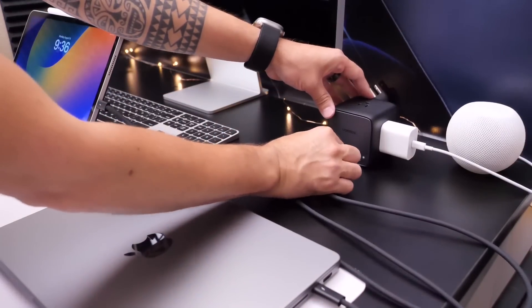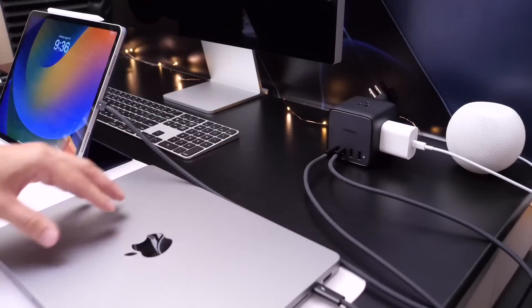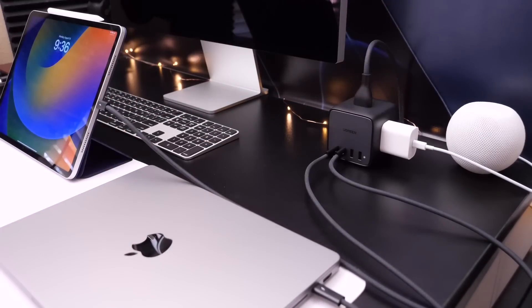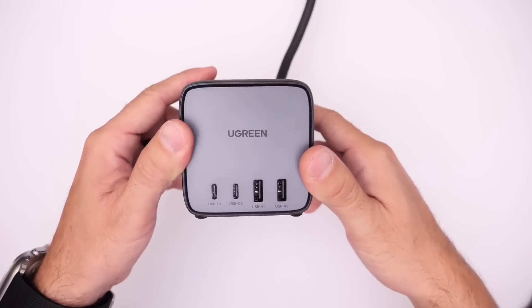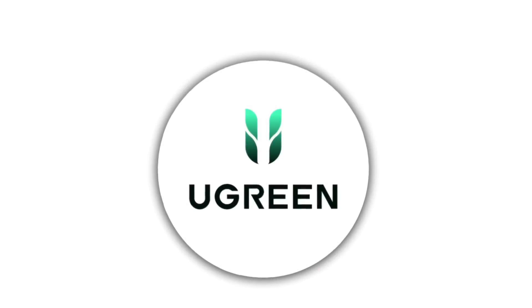You can set it on your desk, charge your iPad Pro, your HomePods, your MacBook Pro, and even power a display like the Apple Studio Display that you see here. Check out the DigiNest 65-watt Cube 7-in-1 charging station by Ugreen — all the links will be in the description down below.